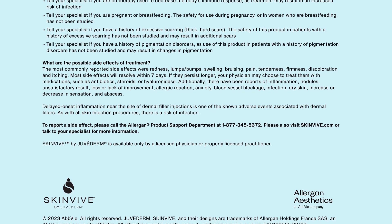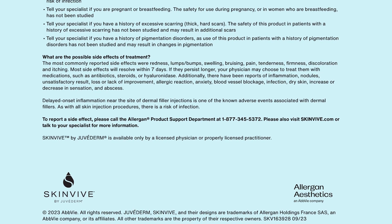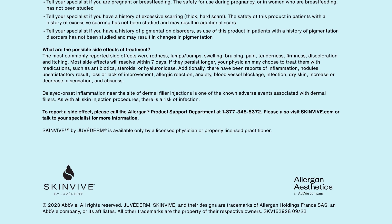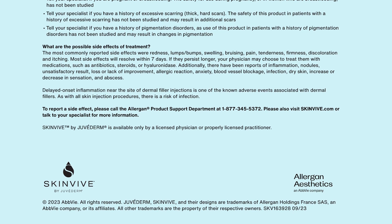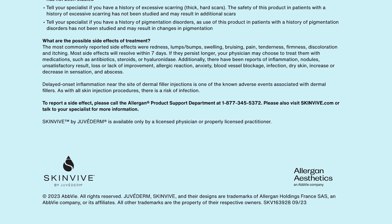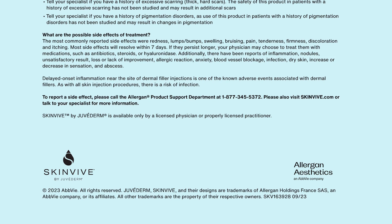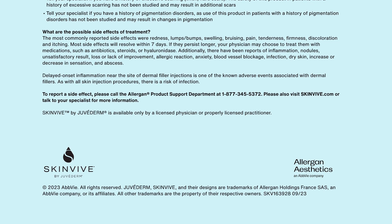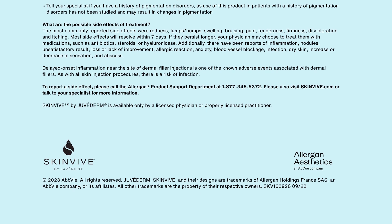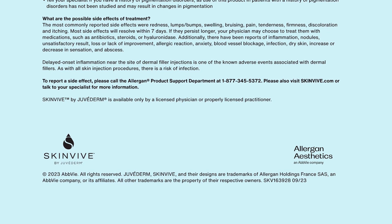If side effects persist longer, your physician may choose to treat them with medications such as antibiotics, steroids, or hyaluronidase. Additionally, there have been reports of inflammation, nodules, unsatisfactory result, loss or lack of improvement, allergic reaction, anxiety, blood vessel blockage, infection, dry skin, increase or decrease in sensation, and abscess. Delayed onset inflammation near the site of dermal filler injections is one of the known adverse events associated with dermal fillers.